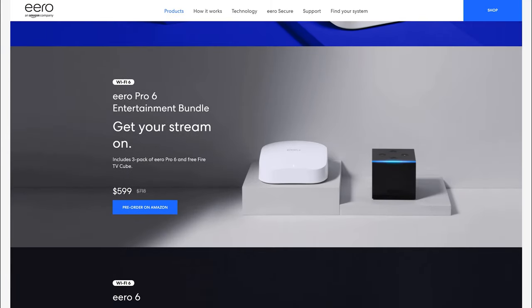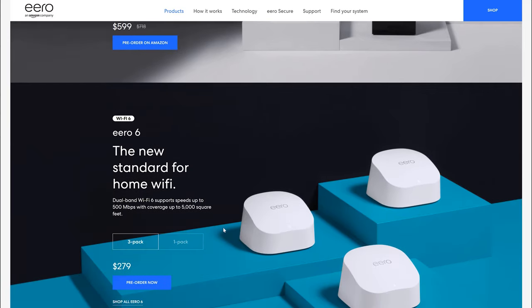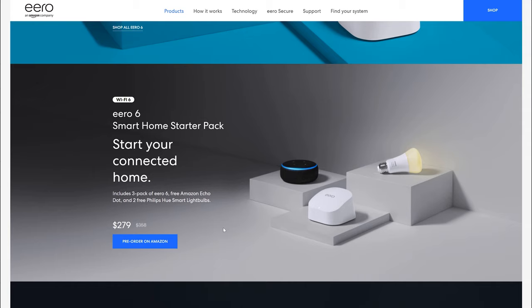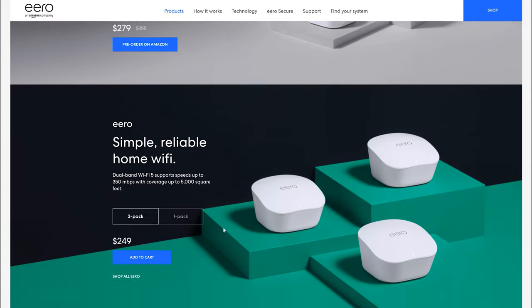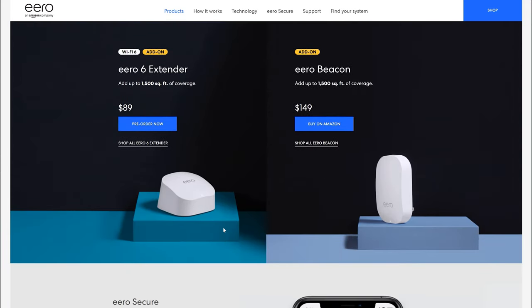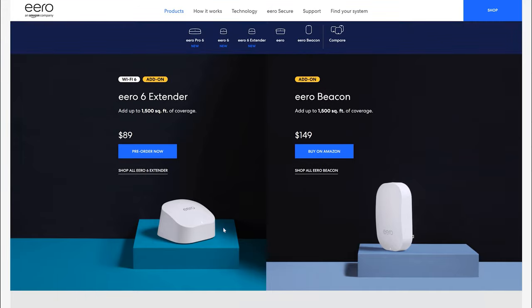But for those upgraded speeds and extended range, you will be paying a hefty price. For a single Eero Pro 6, you'll be shelling out $229, which is $100 more than the single Eero 6 at $129. Of course, Amazon is offering package deals with significant discounts if you're looking to pick up additional nodes and build out a mesh network using both of these products.